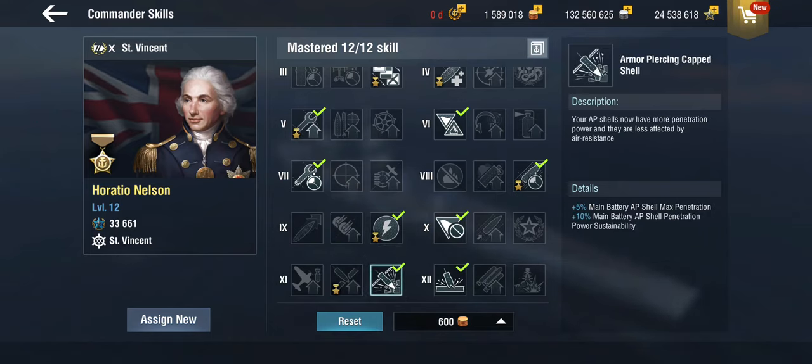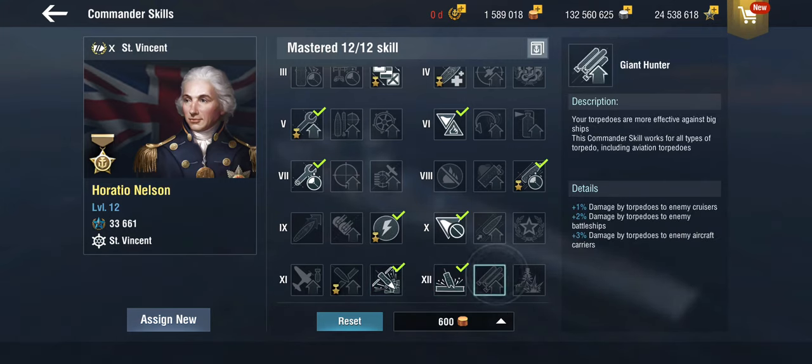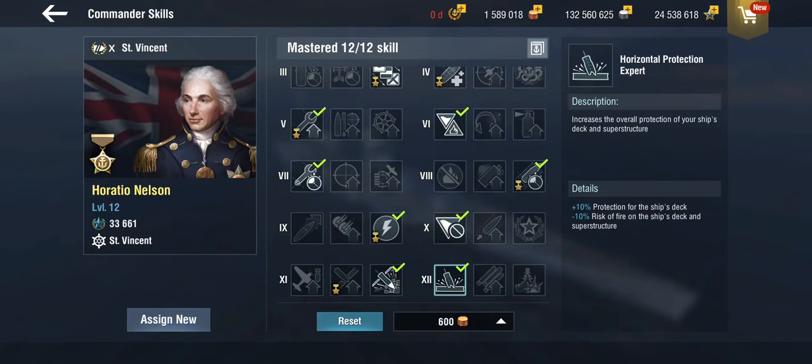I'm going with armor-piercing cap shell to see how the AP performs with APCS. Giant Hunter probably isn't worth it — I would go with horizontal protection here, because this ship is eating damage for breakfast. She is getting worn down very, very quickly.